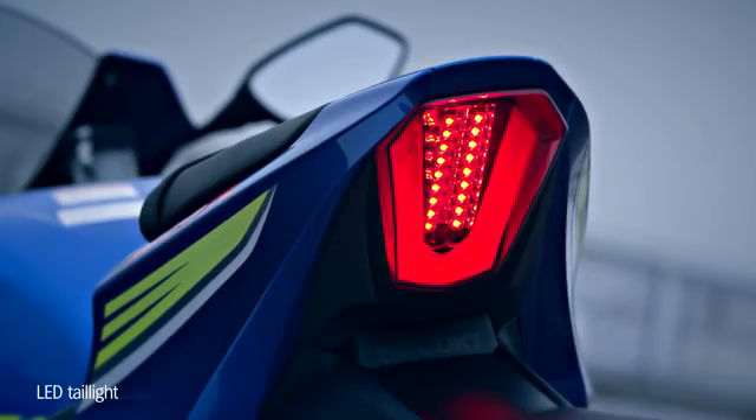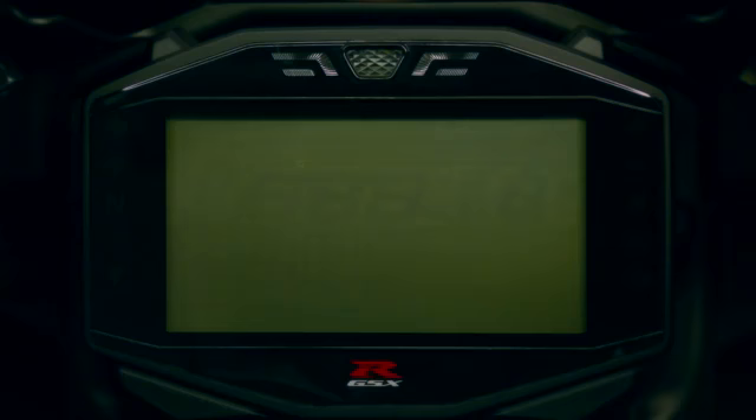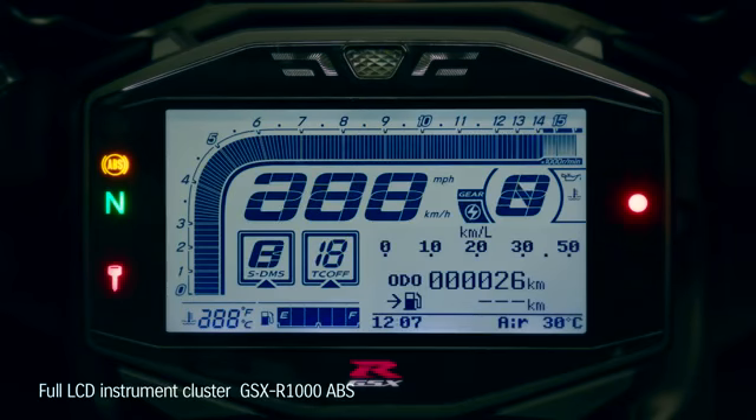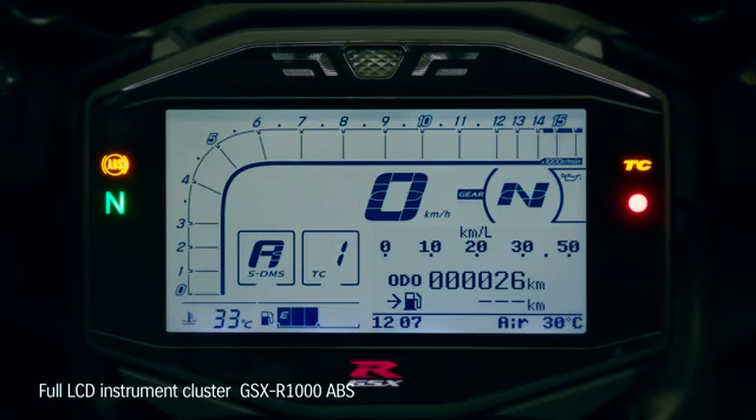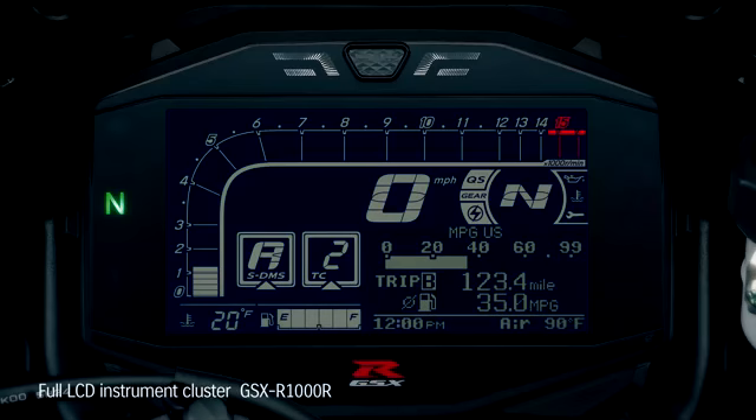LEDs are also used in the tail light and turn signals. The new GSX-R1000 features full LCD instrumentation, combining lightweight with high visibility. The GSX-R1000R model features a black instrument panel background with instrument brightness adjustable in 6 levels.